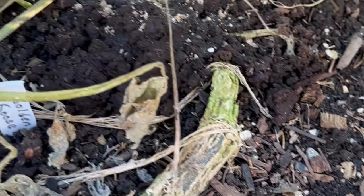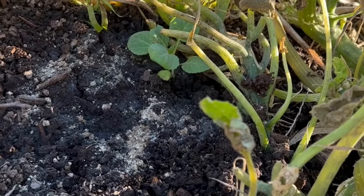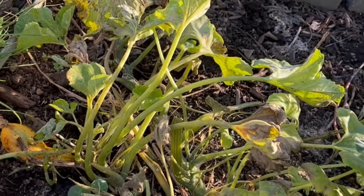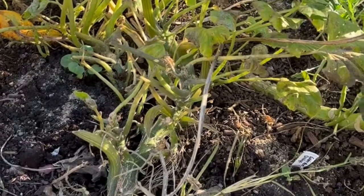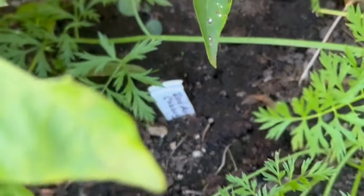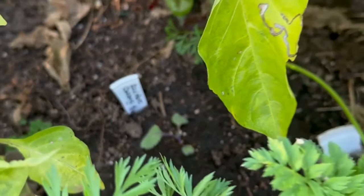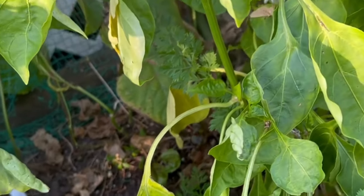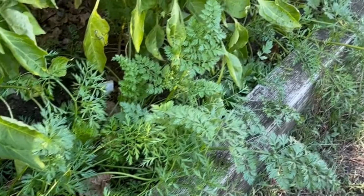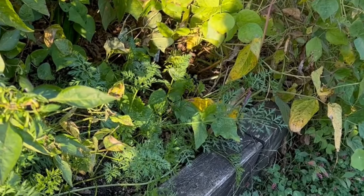Next is cabbage — these are golden acre cabbage, supposed to do very well through the winter and then head up in the spring. I planted them on a kind of grid through the golden gooseneck squash, and when the frost comes and kills off the squash I'll just pull that and let them grow on. I also planted some red acre cabbage. Since I didn't cover these to protect them from the cabbage moths, I'm hoping the scent of all the different plants around them — the carrots, peppers, beans, beets — will confuse the bugs and keep them away.